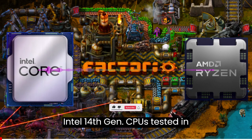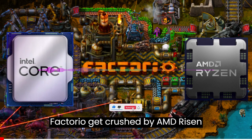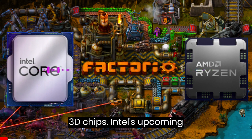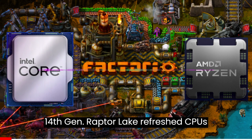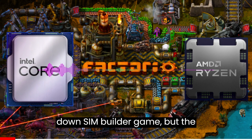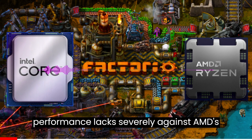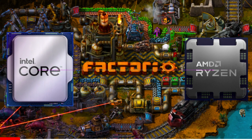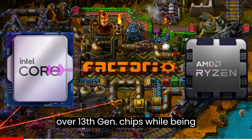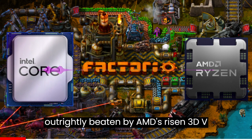Intel 14th Gen CPUs tested in Factorio get crushed by AMD Ryzen 7000X3D and 5000X3D chips. Intel's upcoming 14th Gen Raptor Lake Refresh CPUs have been tested in Factorio, a top-down sim builder game, but the performance lacks severely against AMD's Ryzen 3D vCache chips. Intel 14th Gen CPUs show minimal gains over 13th Gen chips while being outrightly beaten by AMD's Ryzen 3D vCache chips.